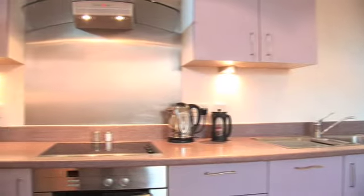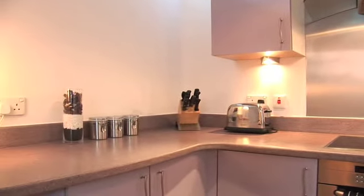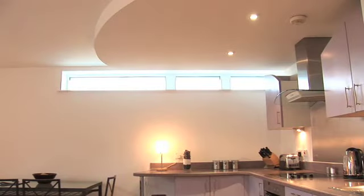The kitchen comes complete with all modern appliances including dishwasher, washing machine, and microwave, and is stocked with pots, pans, and crockery to enable you to self-cater as desired.